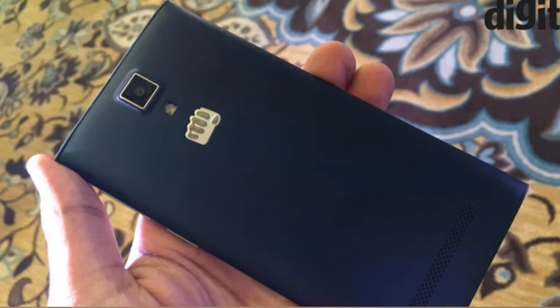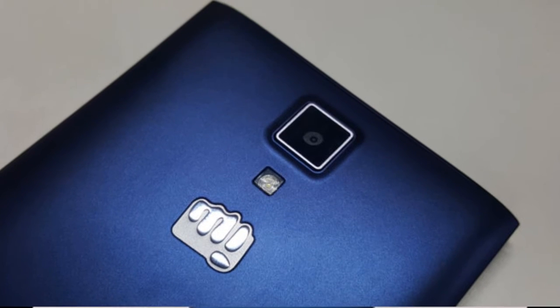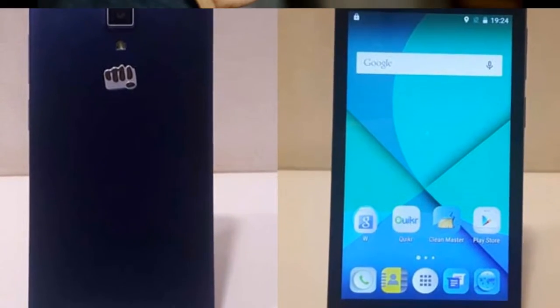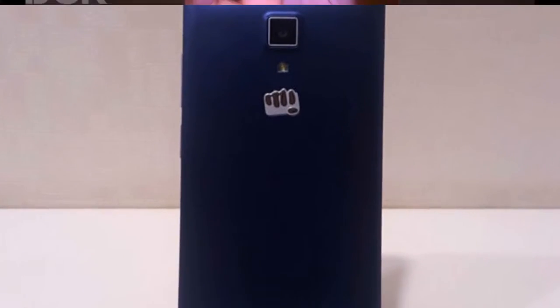The MicroMax Canvas Xpress 4G runs Android 5.1 and is powered by a 2,000 mAh removable battery. It is a dual-SIM GSM and GSM smartphone that accepts two regular SIMs.